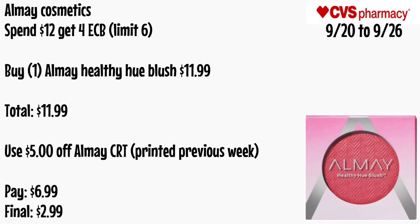All Almay cosmetic is spend $12 get a $4 ECB, limit of six. Buy one Almay Healthy Hue Blush for $11.99 — total $11.99. Use that $5 off Almay CRT that printed in the previous week. You'll pay $6.99 — final cost is $2.99.